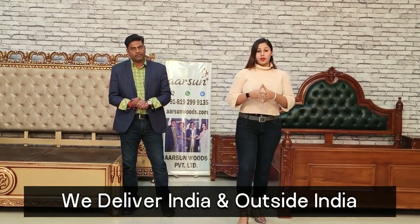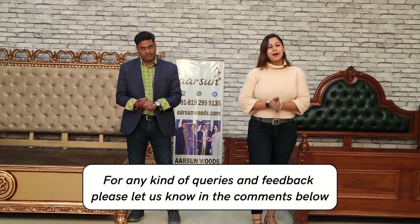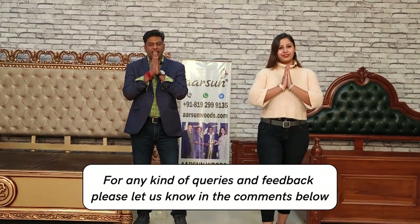We deliver in India and out of India wherever you are, at factory price. Please contact us — the number is right here in front of you. We will be happy to talk with you. Thank you.